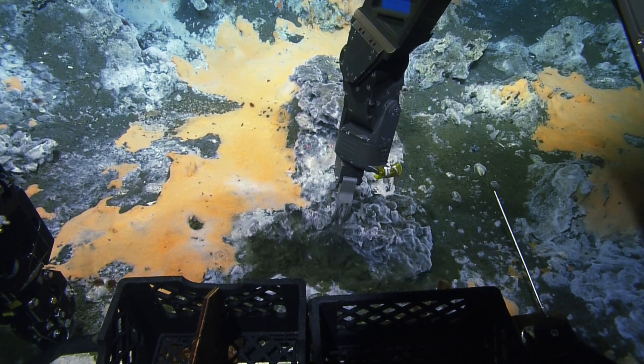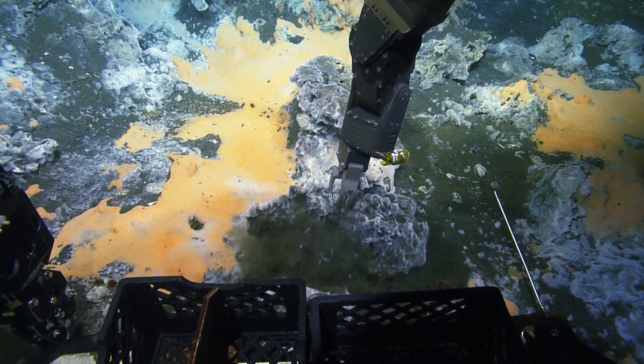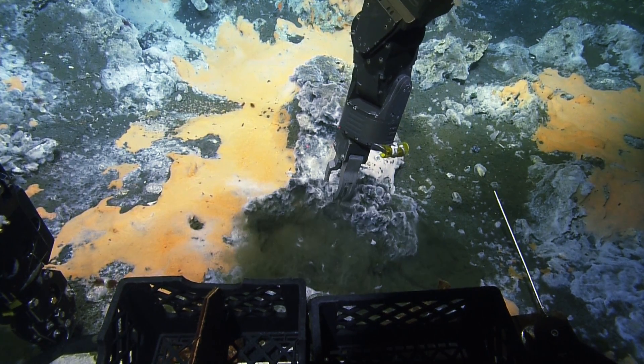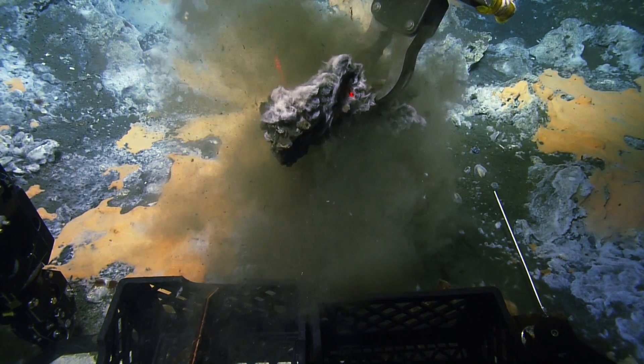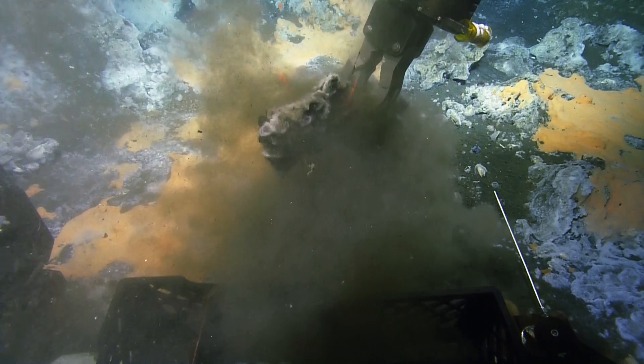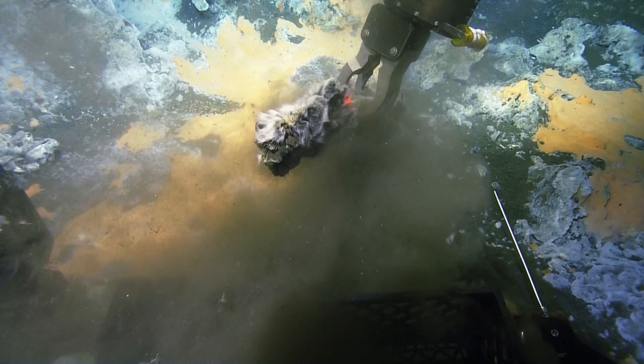Awesome. Now we can go ahead and acquire that. If you can hold it above the milk crate and just let it clear for a second, we can make a decision on what next. It looks like, from the lasers that are 10 centimeters apart, we have almost sort of a C-shaped or crescent-shaped sample of carbonate here.